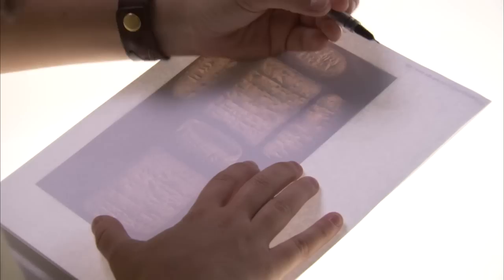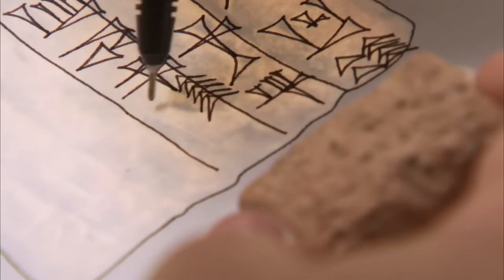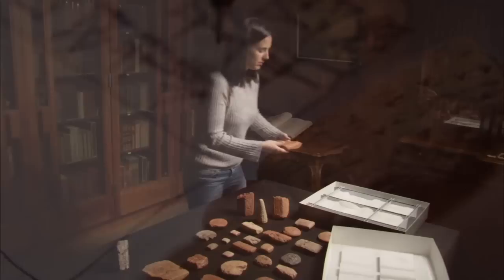One of the benefits of working at the center is the ability to develop technical skills in my field. For example, I was able to work on line art, which is the rendering of signs from the tablet into a black and white drawing that makes it easier for a non-specialist to read.